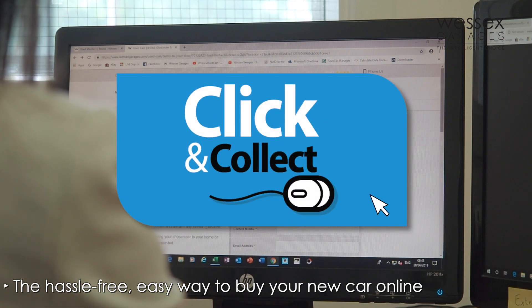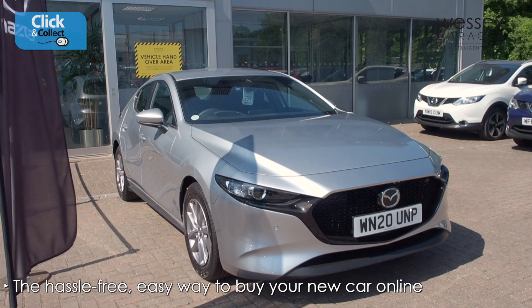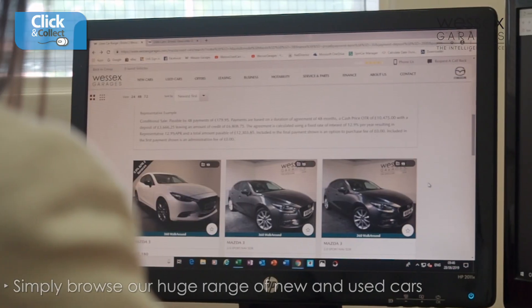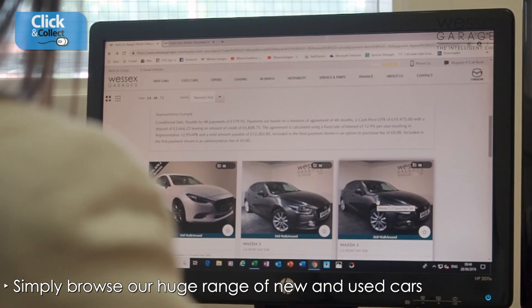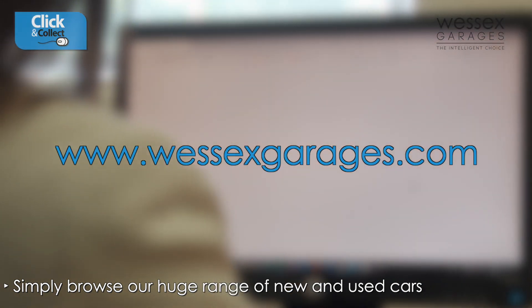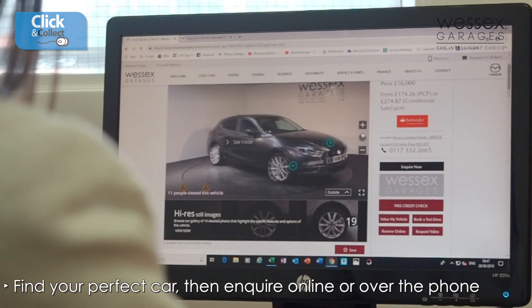Click and Collect is the hassle-free, easy way to buy your new car online at Wessex Garages. Simply browse our huge range of new and used cars online at wessexgarages.com, and when you find the car that is right for you,